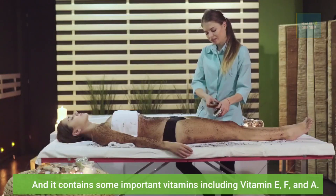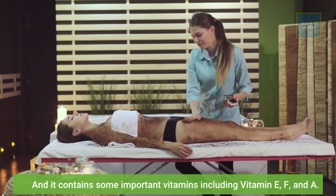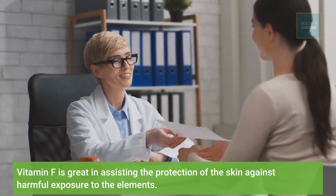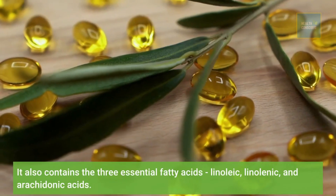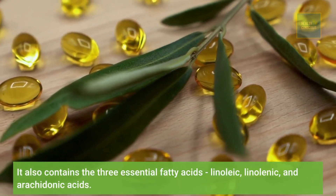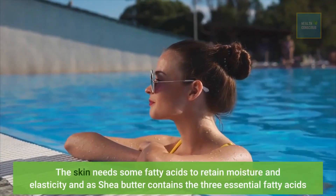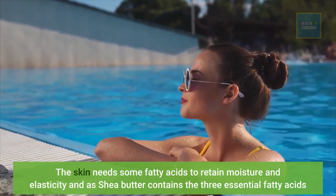It contains some important vitamins including vitamin E, F, and A. Vitamin F is great in assisting the protection of the skin against harmful exposure to the elements. It also contains the three essential fatty acids: linoleic, linolenic, and arachidonic acids. The skin needs these fatty acids to retain moisture and elasticity, and shea butter contains all three.